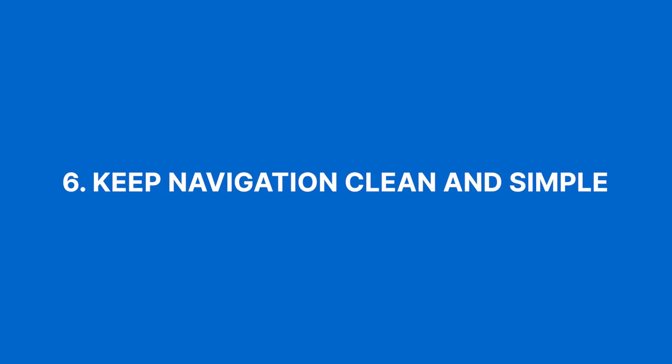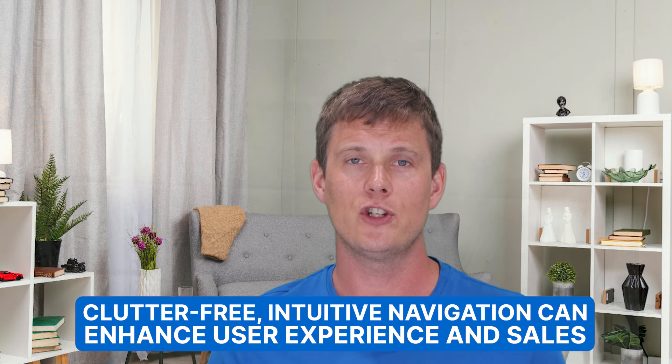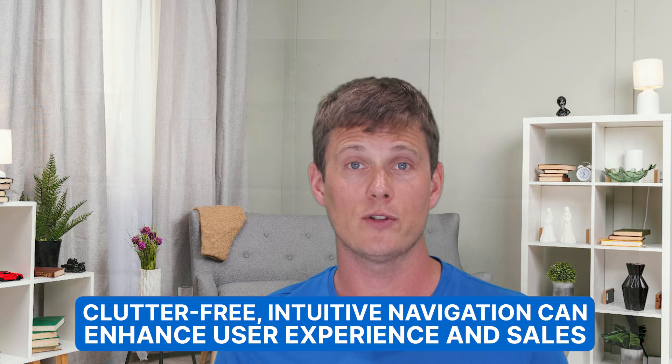Number six on our list is keep navigation clean and simple. Your readers shouldn't have to play hide and seek with your products. Clutter-free, intuitive navigation can drastically enhance user experience and therefore sales. Everything needs to be mobile responsive and follow a sales funnel that directs readers to take action — if it doesn't work on a mobile phone, you've got a problem. Test this out with friends, family, and business partners. If they can't figure out where to navigate next, you may need to hire a UI/UX expert or speak with a web design team to make some changes.